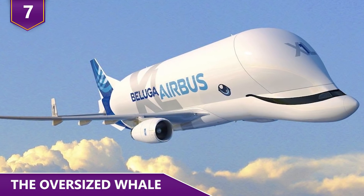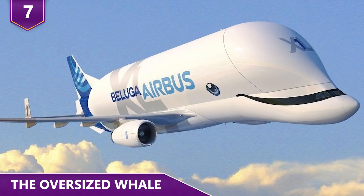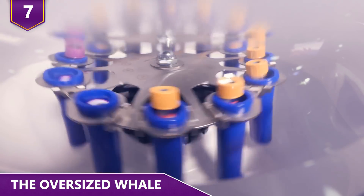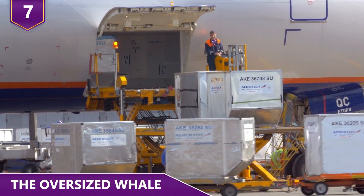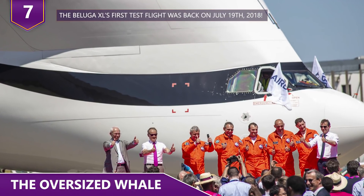The first Beluga XL is slated to enter service in 2019, after which Airbus plans to build four more to round out the fleet. This new jet has to pass many tests before it can swing open its front-opening cargo door and gulp down whatever needs transporting. The Beluga XL's first test flight was back on July 19th, 2018.